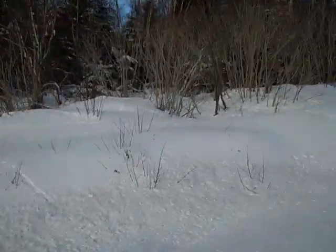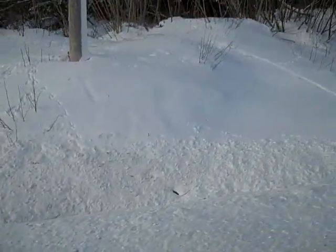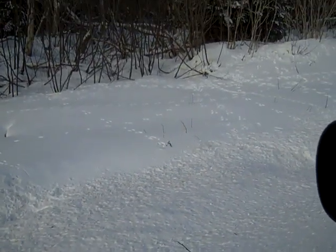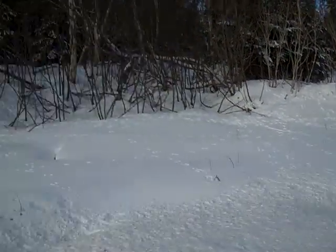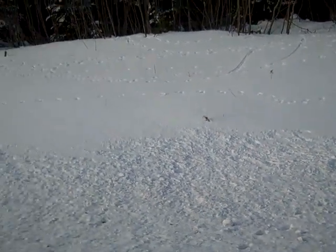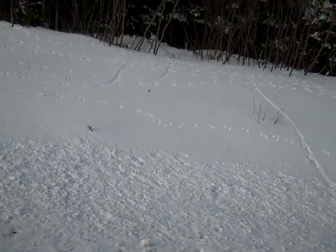A lot of them — all mink. Mink tracks everywhere. Look, see where they slide down on the snow right here. Mink after rabbits. This is unreal — this is what you call mink tracks. All mink tracks right there, and you can see the slides.